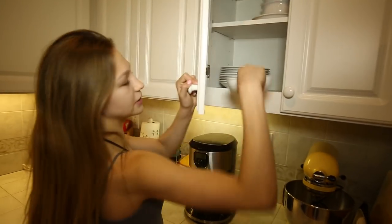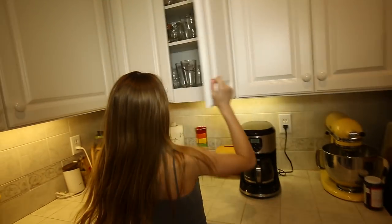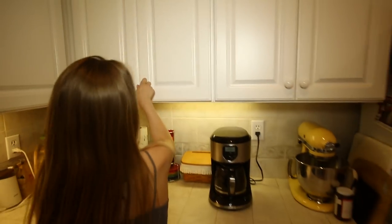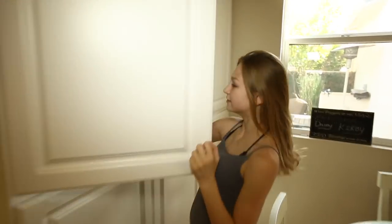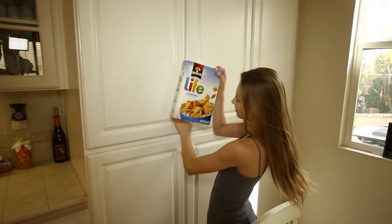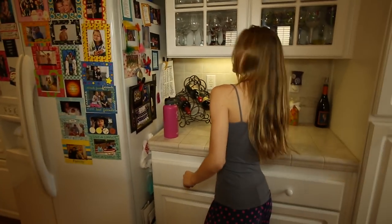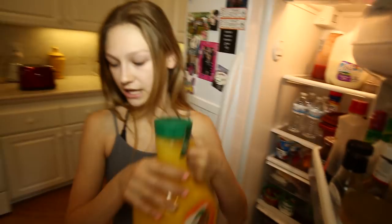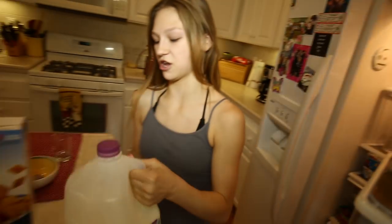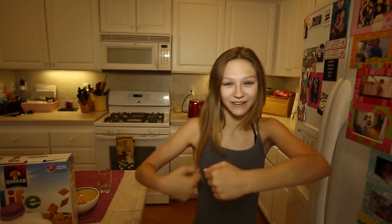First I'm going to grab a bowl for my cereal, then I'm going to grab a cup for my orange juice, then I'm going to grab the cereal — which I'm going to have Life today — and then an orange. I'm going to grab my orange juice to drink and the milk for my cereal.